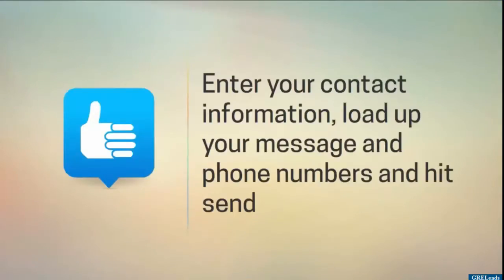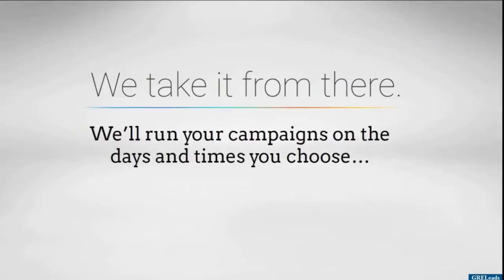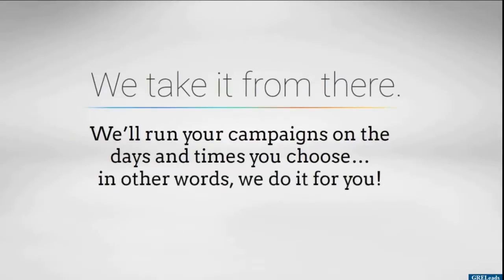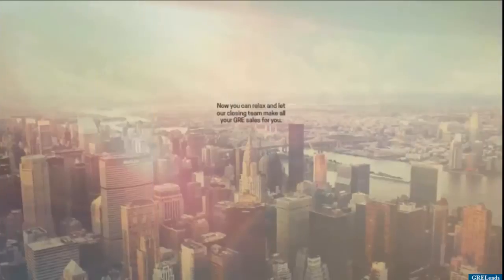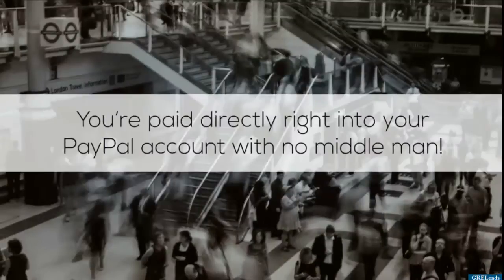Enter your contact information, load up your message and phone numbers, and hit send — we take it from there. We'll run your campaigns on the days and times you choose. In other words, we do it for you. Now you can relax and let our closing team make all your Go Ringless sales for you. You're paid directly right into...